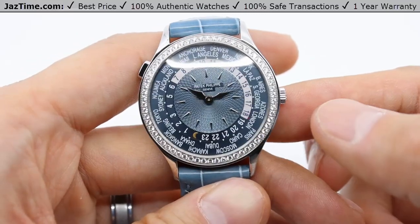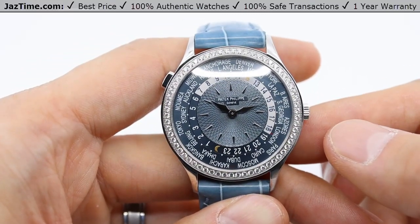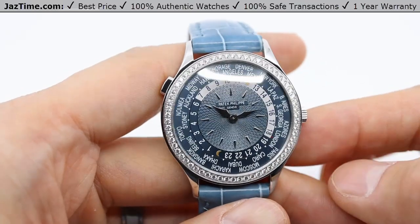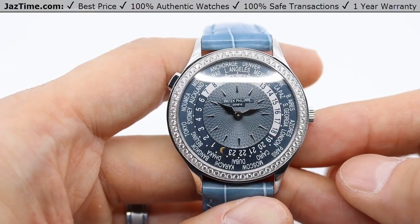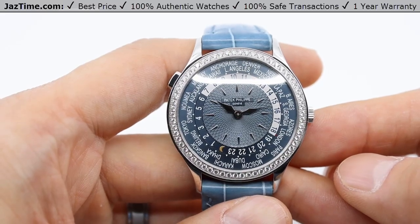Today we're going to be looking at an 18 karat white gold Patek Philippe Complications World Time. This is a self-winding watch with a light gray-blue dial. This is a ladies watch. The model reference number is 7130G, and the retail price of this watch as of 2022 is right under $58,000 US dollars.